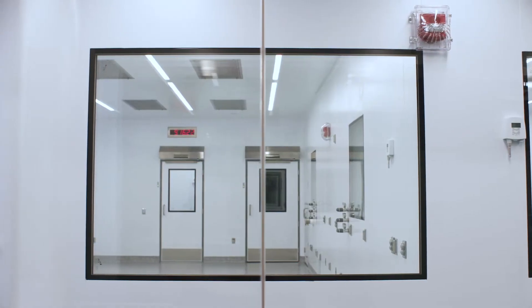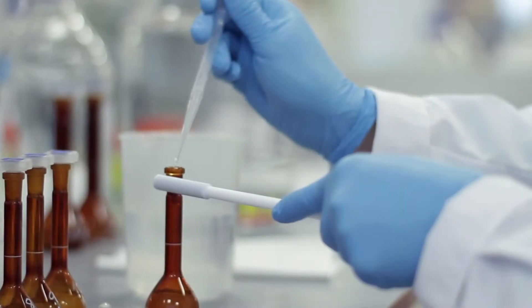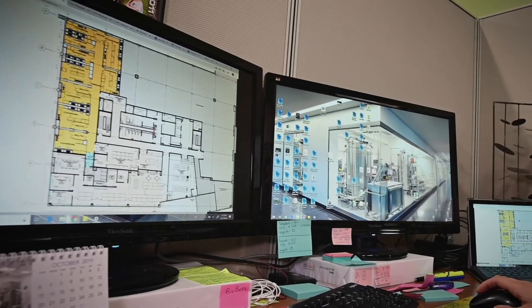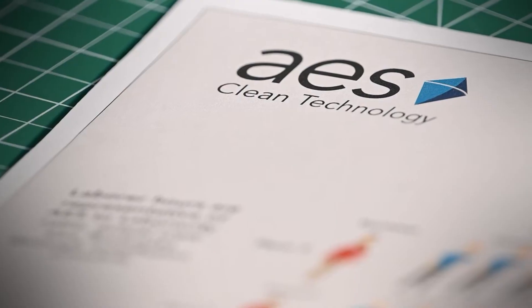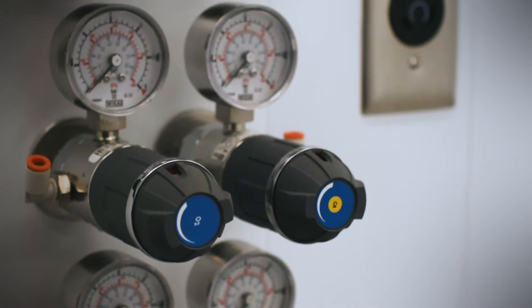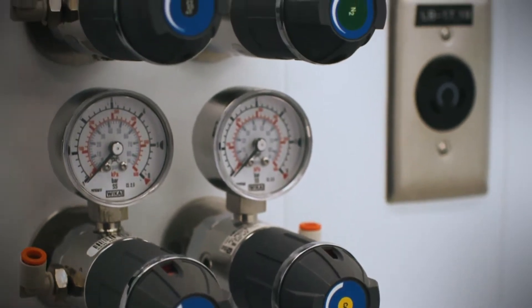AES Design Builds Clean Rooms, delivering solutions to our clients that allow them to bring their product to market. What sets an AES proposal apart from the competition is our all-inclusive nature. We have a unique in-house ability to perform not just the design and the construction, but the manufacturing and the installation. When you go with an AES solution, it is going to work and be fully compliant.